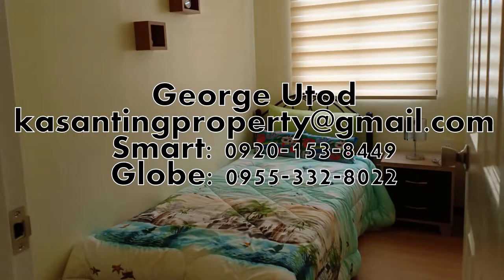Ang gusto magpa-training, mag-set ng appointments para ma-witness po ninyo kung gaano kaganda ang Hydro Asyendas. Tawag na!